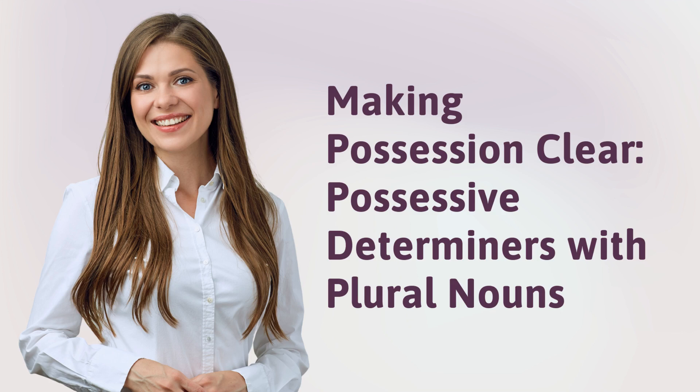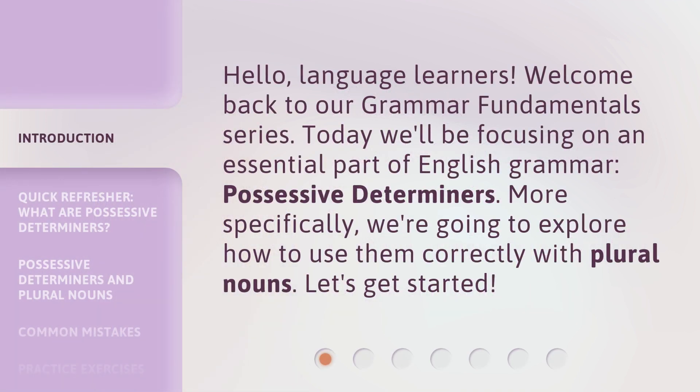Making Possession Clear. Possessive Determiners with Plural Nouns. Hello, language learners. Welcome back to our Grammar Fundamentals series. Today, we'll be focusing on an essential part of English grammar: possessive determiners. More specifically, we're going to explore how to use them correctly with plural nouns. Let's get started.